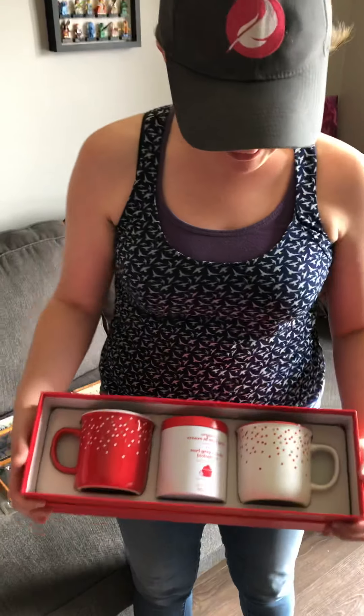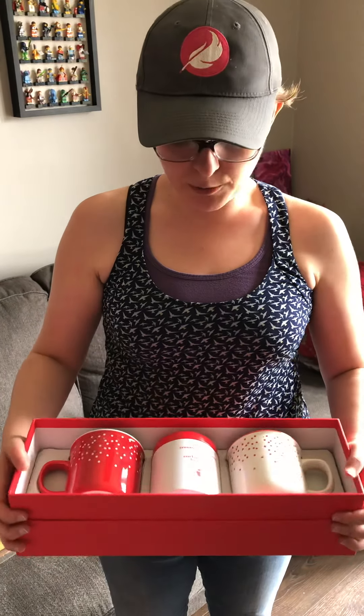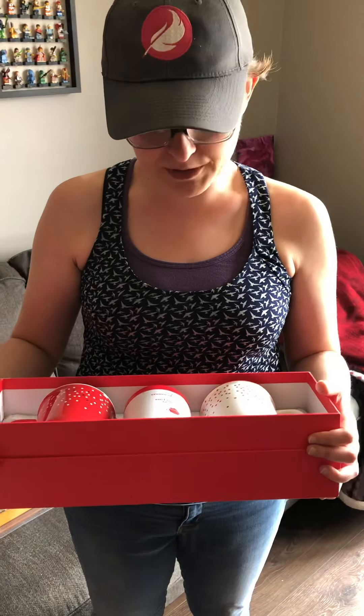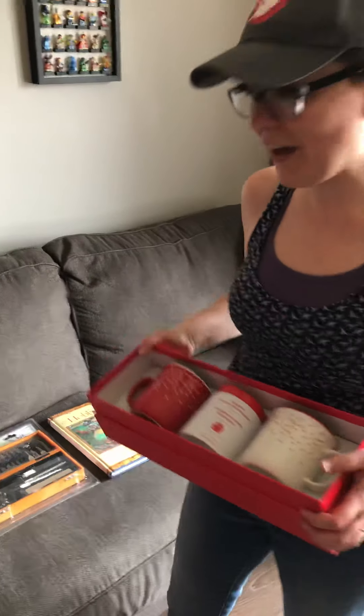We picked this up at a yard sale today. They were asking five bucks, we gave them three — just two really cute mugs. The tea was not even opened; everything is still good, the dates are still good. Normally I wouldn't buy food products from a yard sale, but the box wasn't even opened. I literally opened it at home, and the tea tin wasn't open either, so everything's good. We got that for three bucks — some really cute mugs, excited for our tea room.